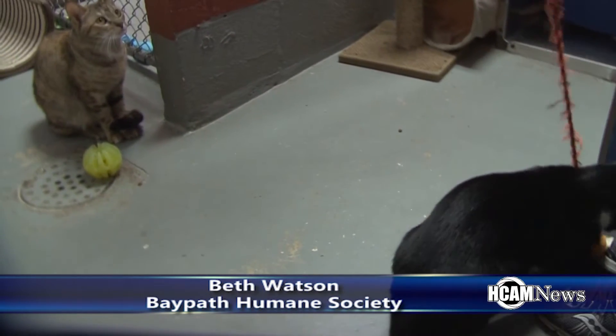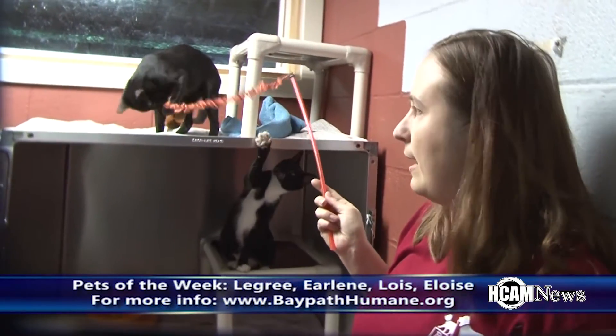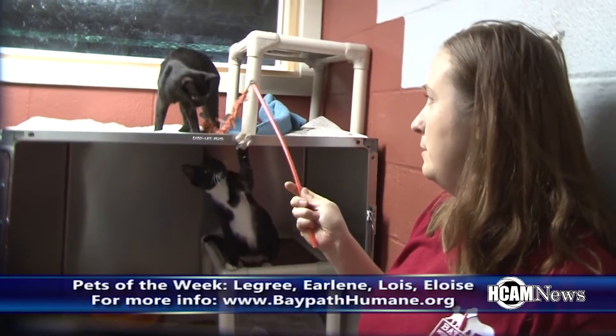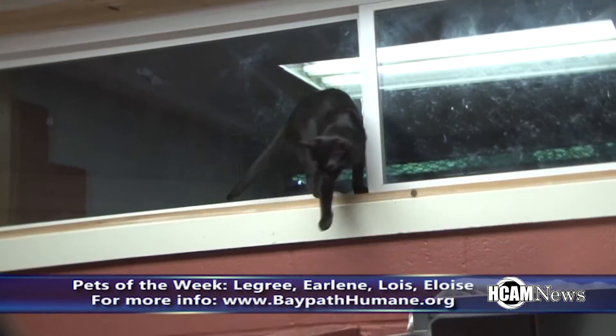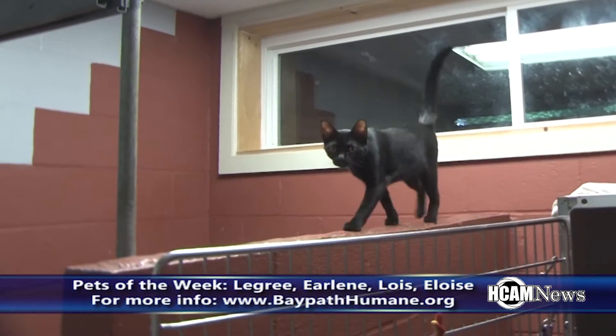The two black cats are extremely playful. We haven't had any of them around dogs, but I think at least these two right here would probably be fine with a cat-savvy dog. And as you can see, they've all been living in this room together, and are so good with other cats.